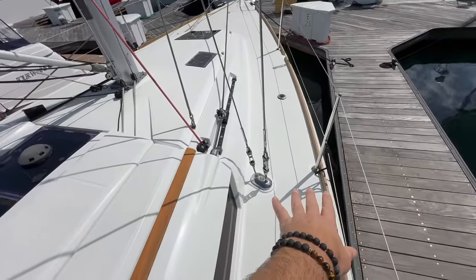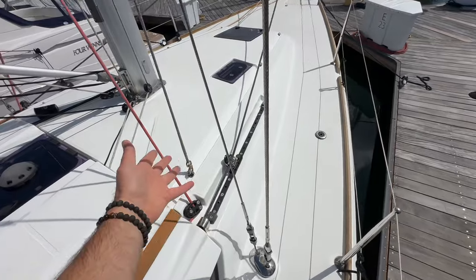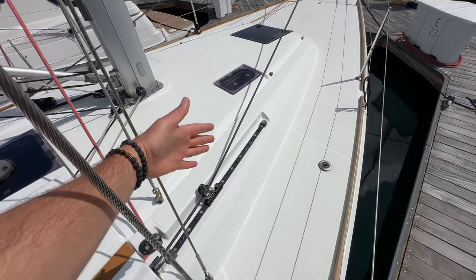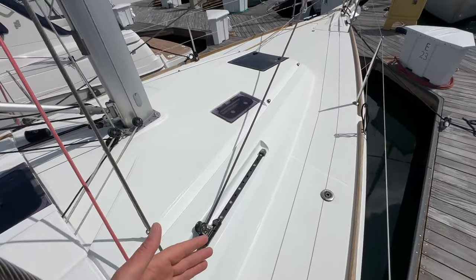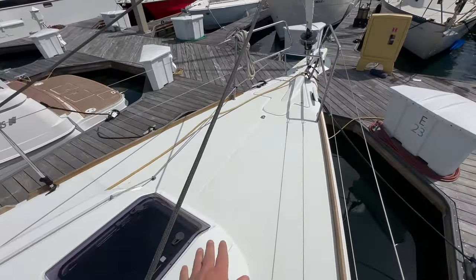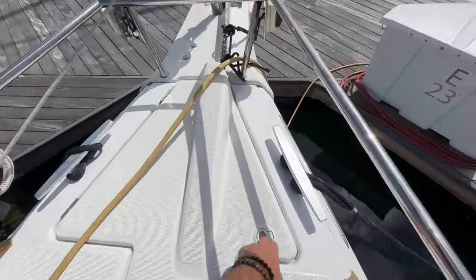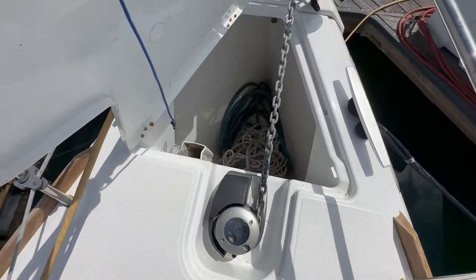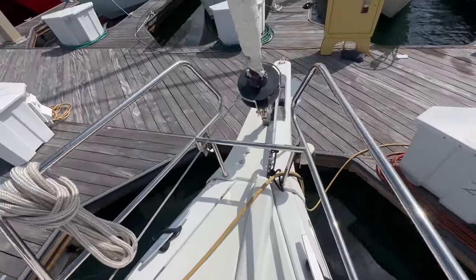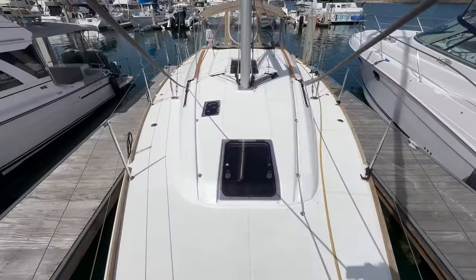Inboard shrouds allow us to walk up to the foredeck easily. These upper genoa sheet guides on the cabin top allow you to sheet in really tight and point high into the wind. All flush hatches as well. Moving forward to the anchor locker, you can see it opens up — we have our quick windlass with a remote control, and that leads right into the bow roller system. Just a nice, clean overall approach.